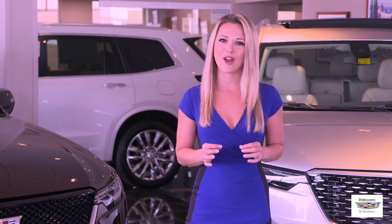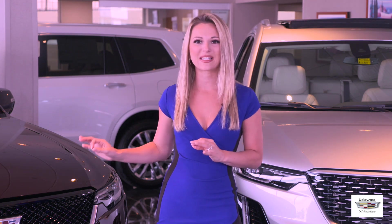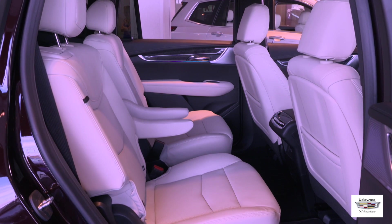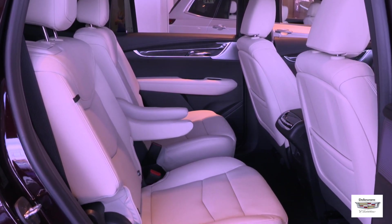The Premium Luxury models are available with front or all-wheel drive, and the Sport trim level comes exclusively as an all-wheel drive model. The primary option to choose from on all XT6 models is the standard 7-passenger bench seat 2nd row configuration, or the 6-seat captain chair 2nd row configuration for an $800 upcharge.